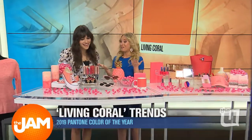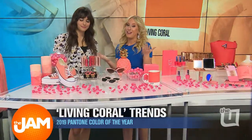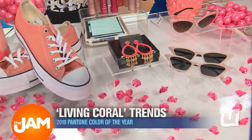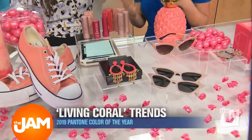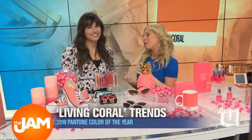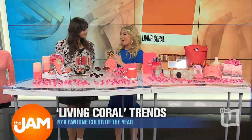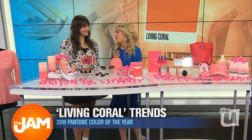Who doesn't love a statement earring? I'm wearing one today, I'm all about it. These are from Rebecca Minkoff, they are $35, you can get them on Revolve.com. Super easy — it's a really great way to glam up any one of your outfits, so fun and just a really great pop of color.